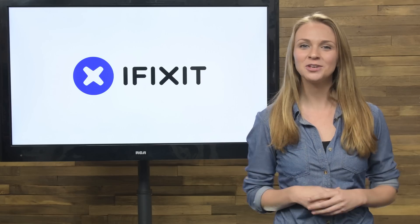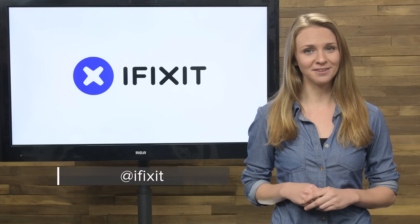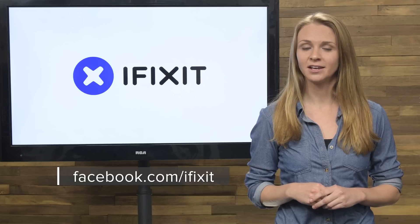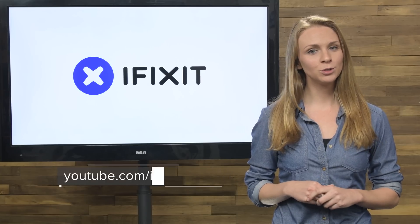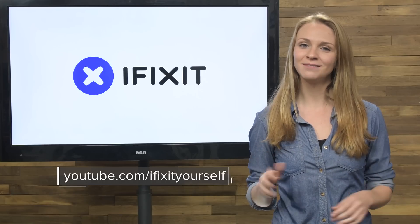And that's your January iFixit rundown. Make sure you keep up to date on all of our projects by following us on Twitter at iFixit and checking us out on Facebook at facebook.com/iFixit. Hopefully you're already subscribed to our YouTube channel, but if not, go ahead and click that subscribe button. Thanks so much for tuning in. We'll see you next time.